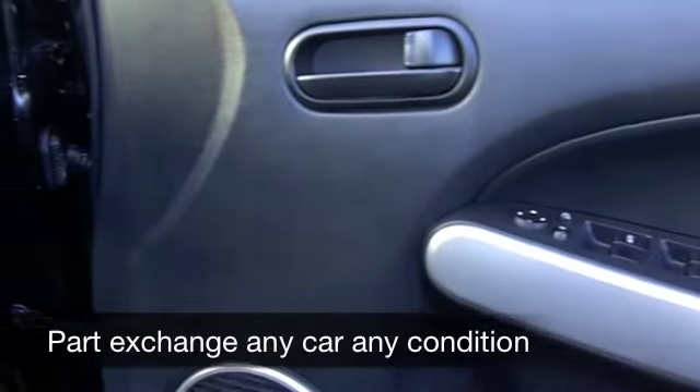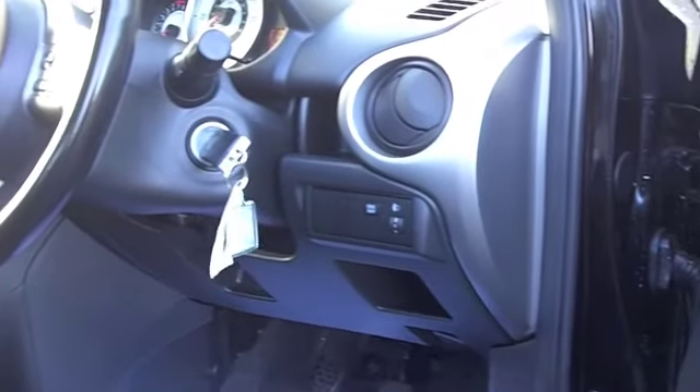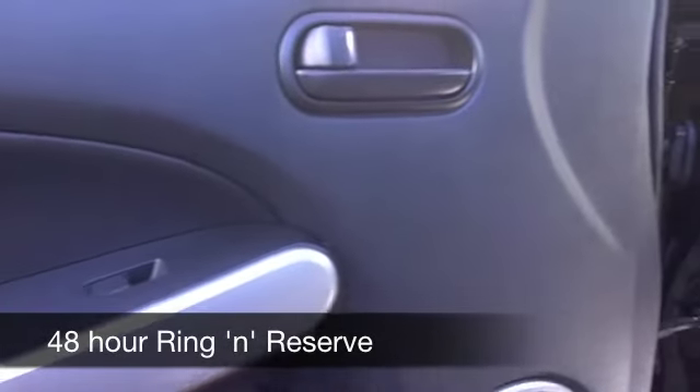Now this has an automatic gearbox, so it's a cinch to drive. It's in this lovely champagne silver colour and you've got nice alloys, so it looks the business on the outside. You have a fairly roomy cabin with cloth seats — they're comfortable.